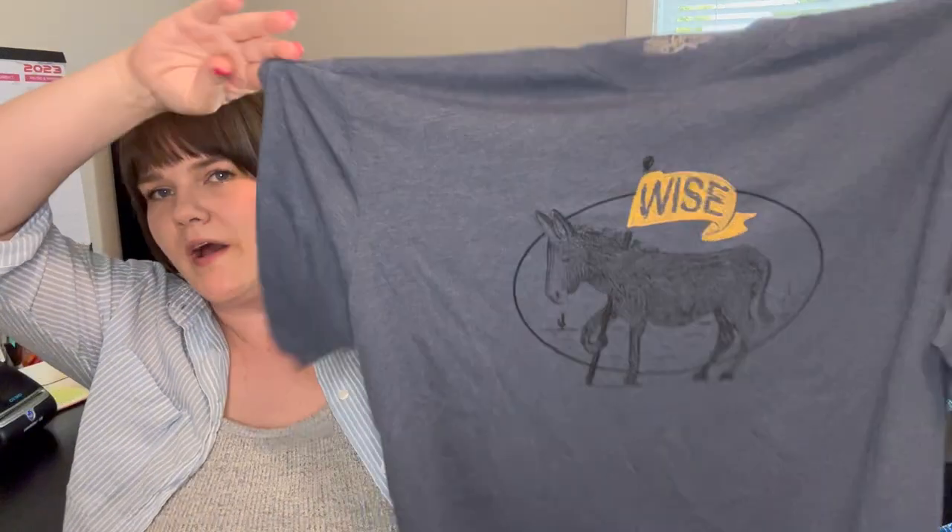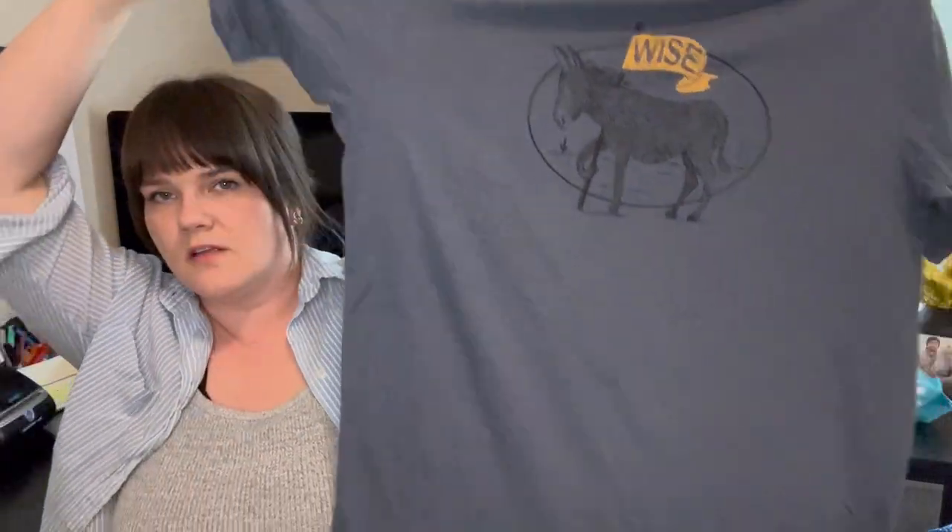Next is Prana, a Wise Donkey graphic t-shirt, men's XL. I got this because it's in really great condition — lightly worn — and I can probably get about $15 for it.